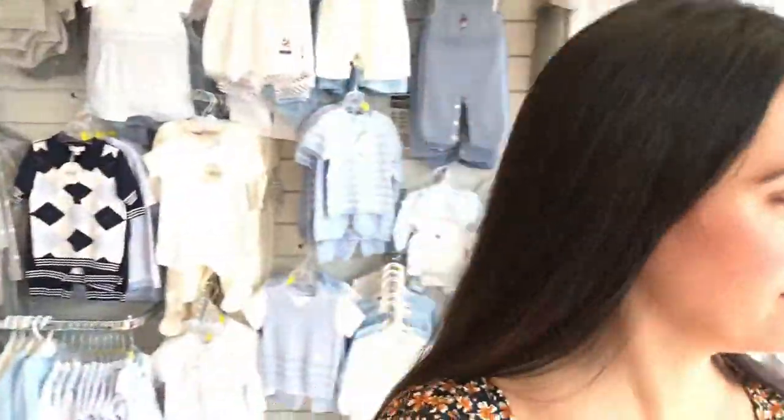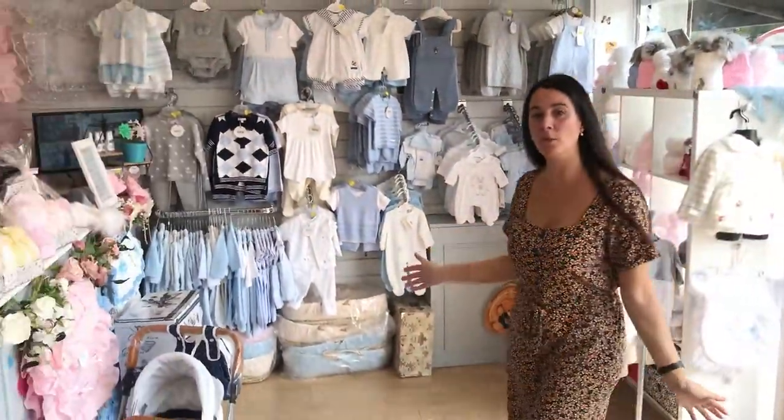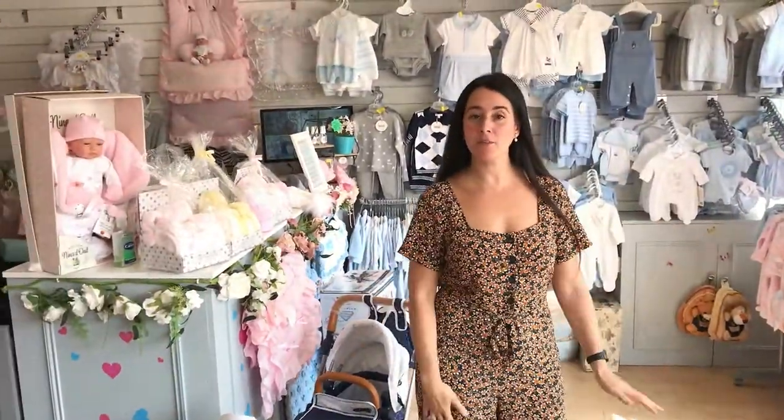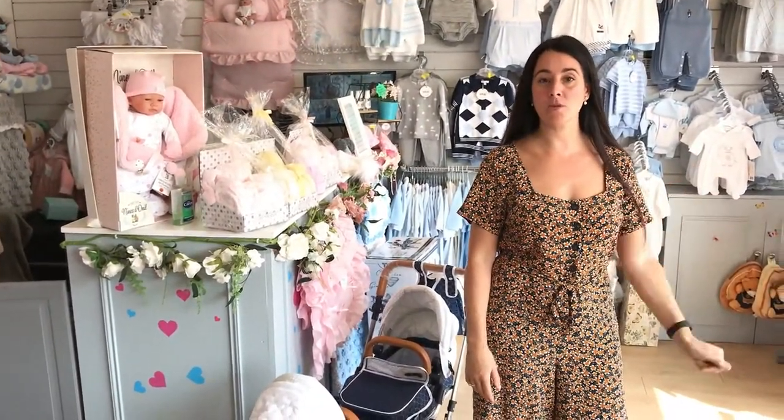Hi guys, welcome to my shop, come on in. So this is my shop, it's called Lisa's Reborn Baby Shop. We're based in Liverpool, Tubrook. It's on West Derby Road, 663 West Derby Road.